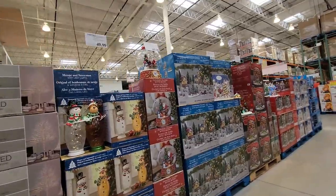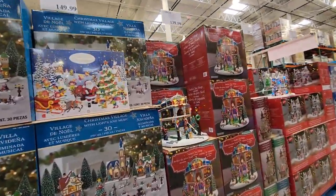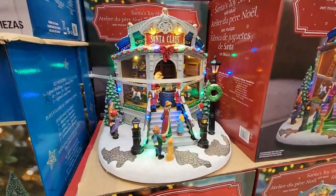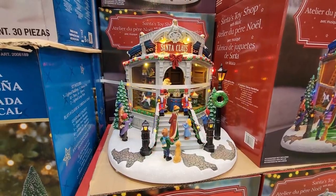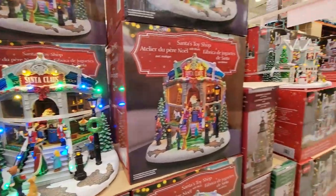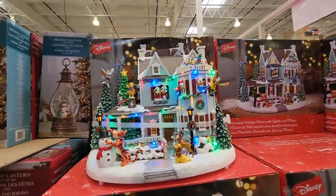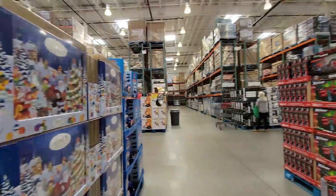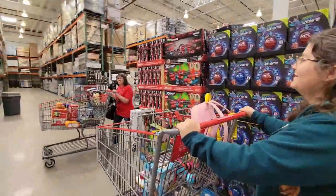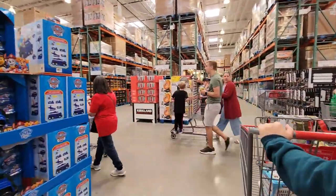I actually like this one better than the Disney one I showed in my last vlog. Look at the rocking horse and the carousel going around. $139.99, and this one's $169.99. Isn't that sweet — turning and making music. How many favorites do you got there, Amanda? Anything Disney, dear. Anything Disney.